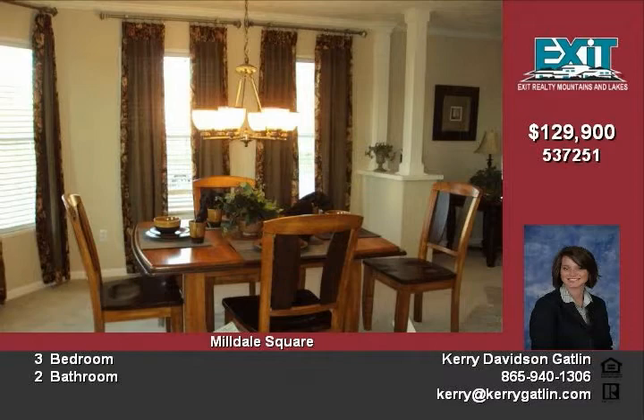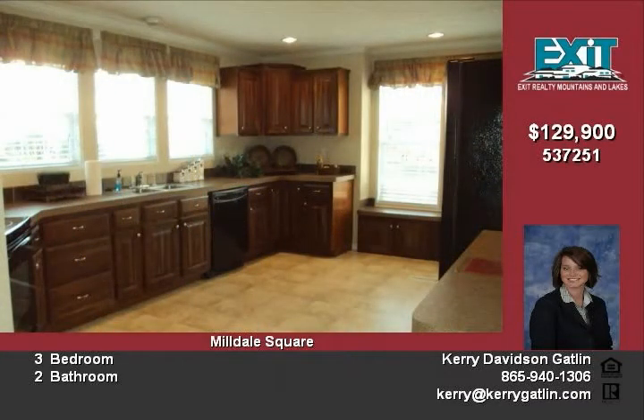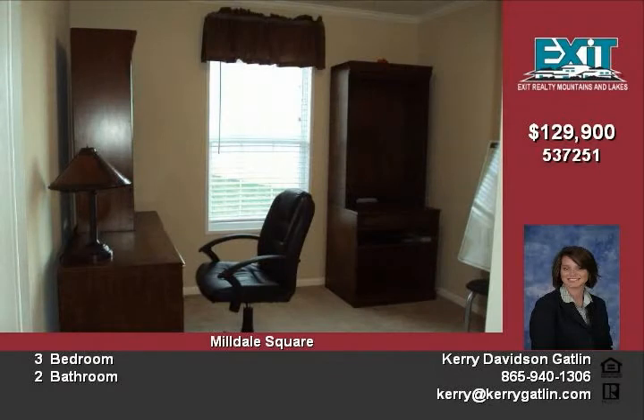This subdivision is conveniently located less than one mile from Interstate 40. Special financing is available. Call today for more information. Offered at $129,900.